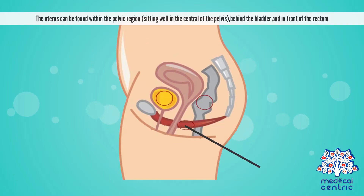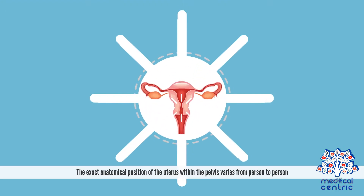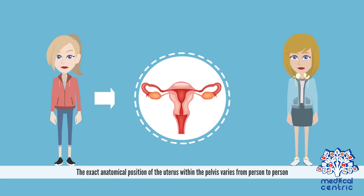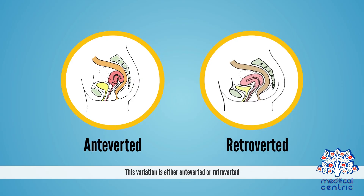The uterus can be found within the pelvic region, sitting well in the center of the pelvis, behind the bladder, and in front of the rectum. The exact anatomical position of the uterus within the pelvis varies from person to person. This variation is either anteverted or retroverted.